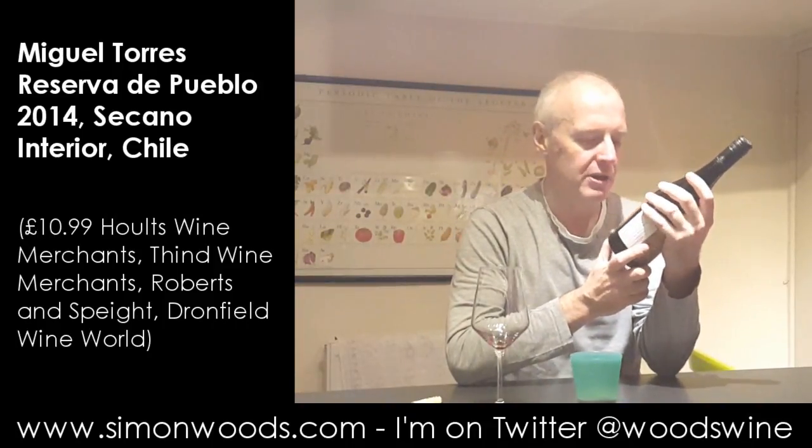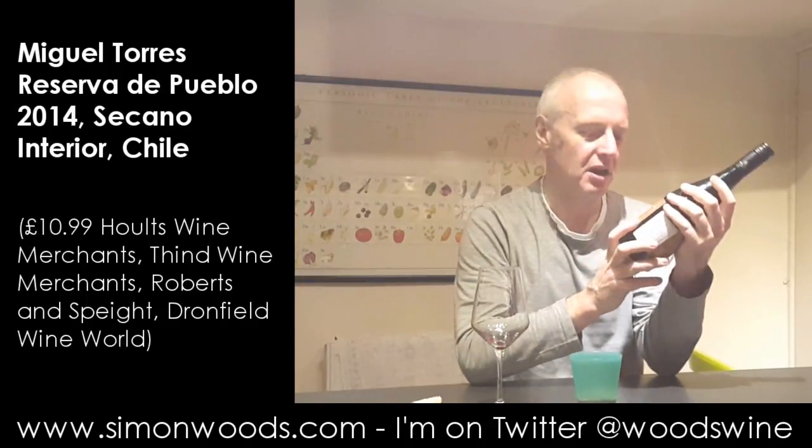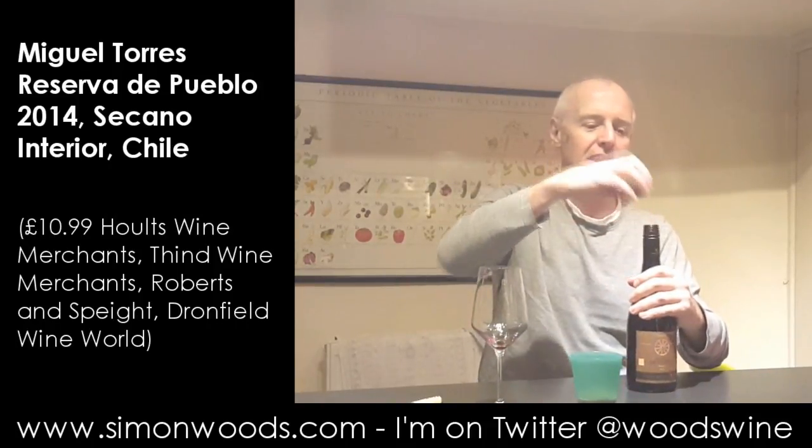Hi there, Simon from SimonWords.com. Today's wine, all the way from Chile: Reserva de Pueblo from Miguel Torres. Original — I don't know whether there was an unoriginal version of this — but 2014 vintage, from the southern end of the main central valley in Chile, made from 100% País.